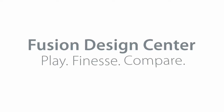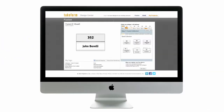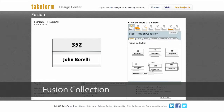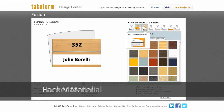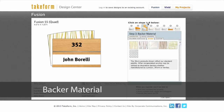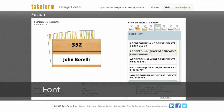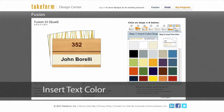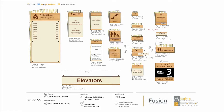The Fusion Design Center was created to make a designer's life really simple. When you open up the Design Center, there are eight simple steps. When you're done making all of your selections, hit the View or Print Rendering button and a whole family will appear.